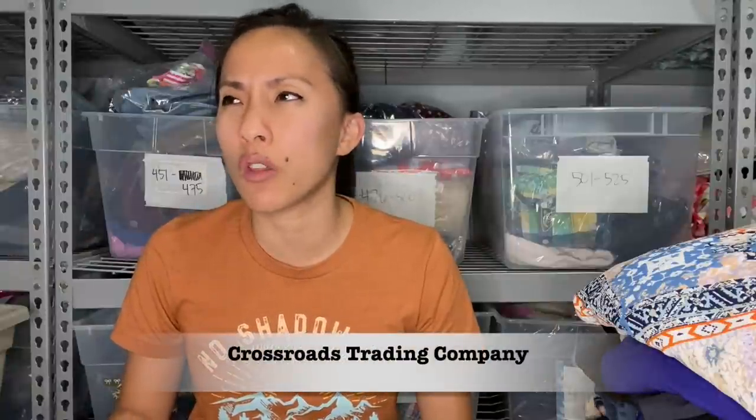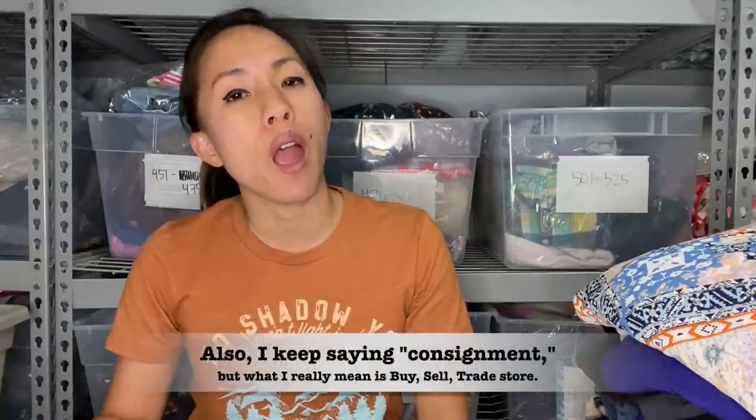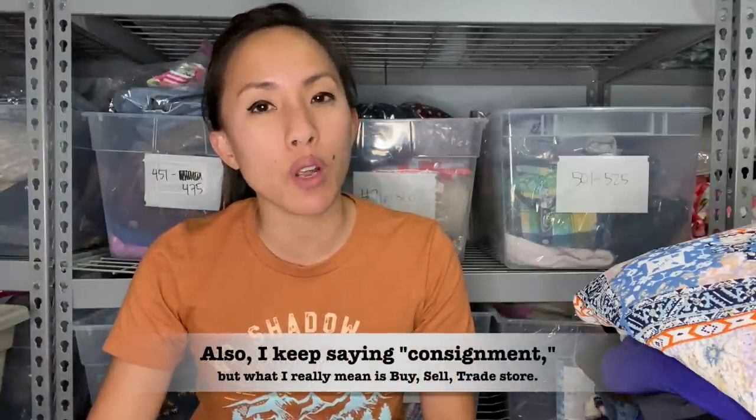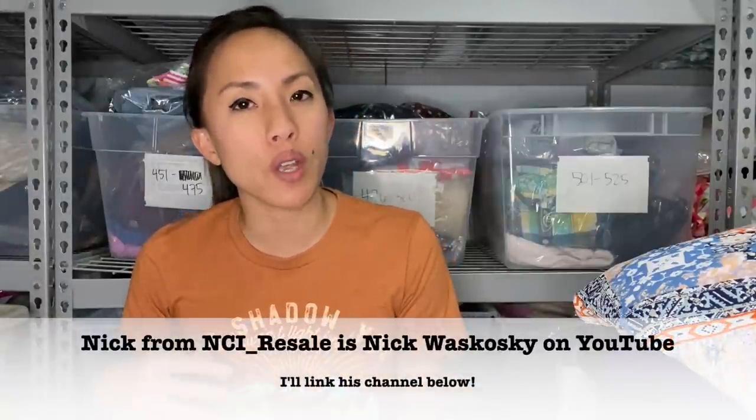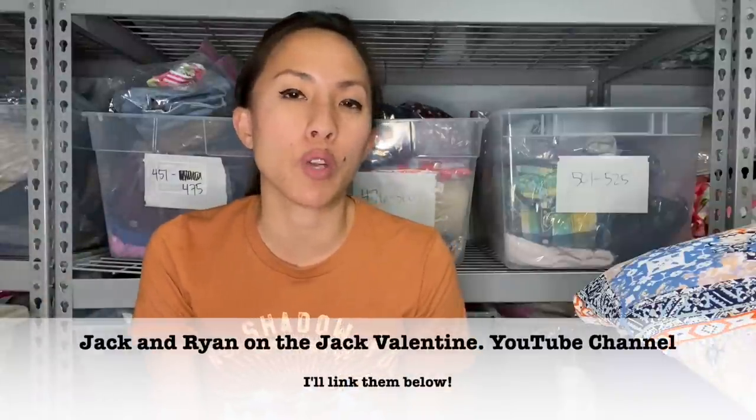There are a lot of people on YouTube already making these kinds of videos. If you enjoy Plato's Closet or other consignment stores like Buffalo Exchange, I definitely recommend checking out Reels Thrifted — I'll link her channel below. NCI Resale and the Jack Valentine YouTube channel have also done videos on taking items to Plato's Closet, so check them out if that interests you.